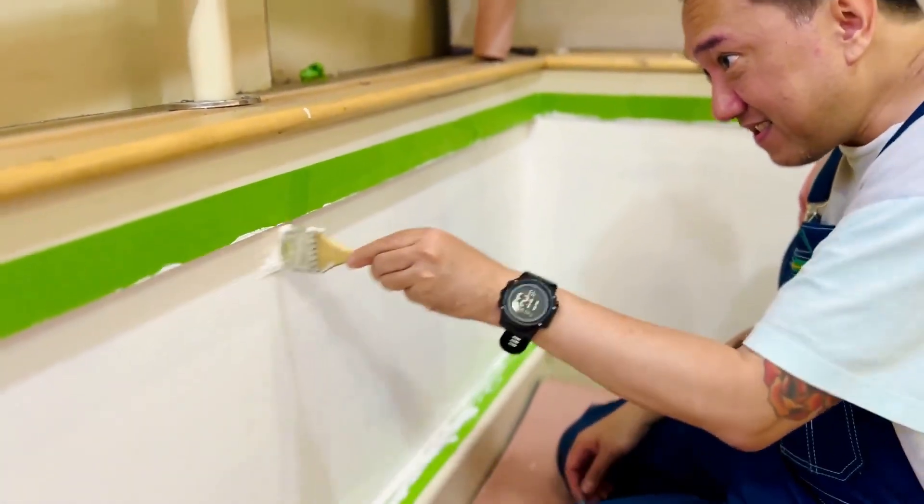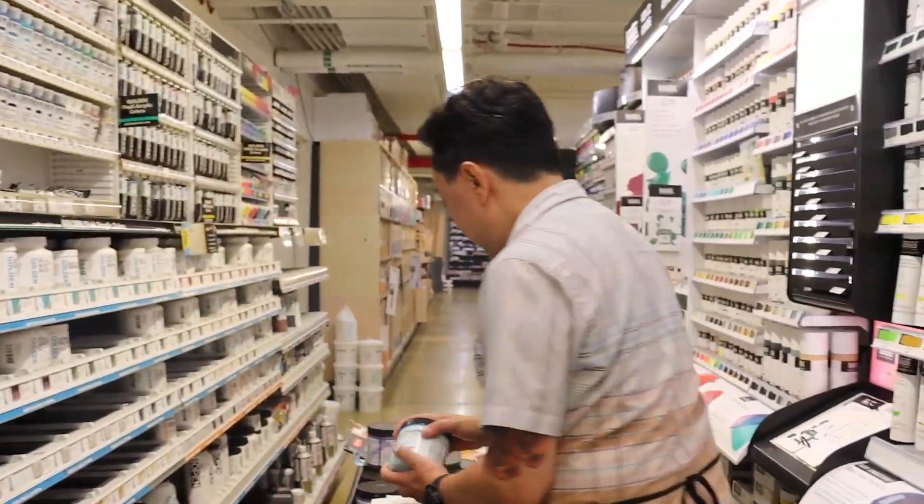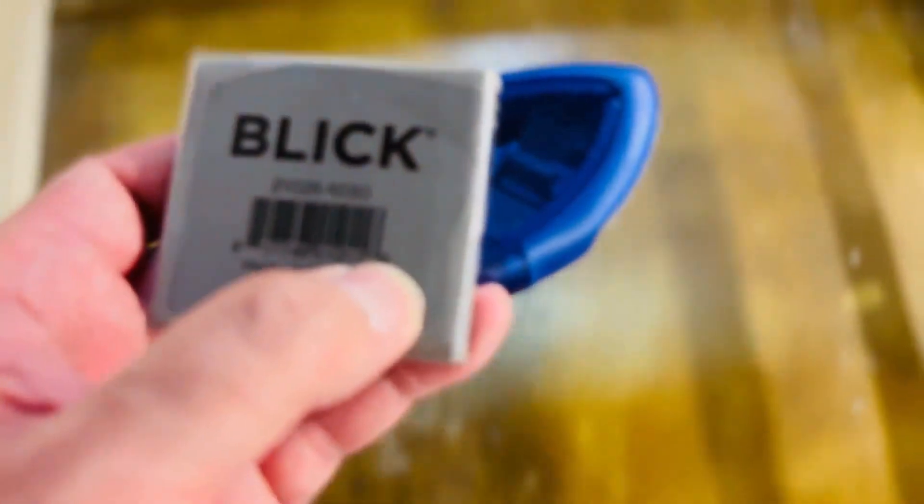Blick is a fixture in New York City for artists and creatives, and for them to invite me to their store and paint this mural is an absolute honor, so I want to create something special that is meaningful to them and fellow artists.